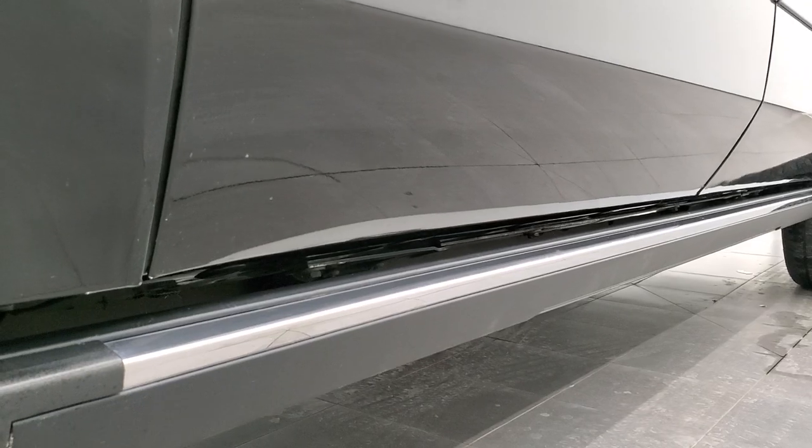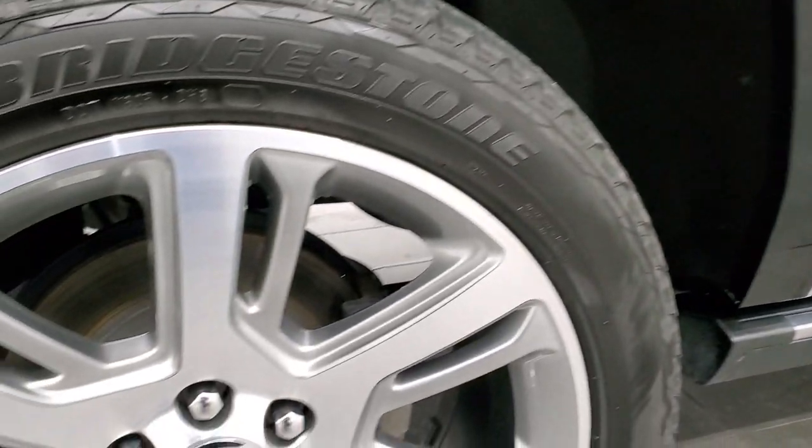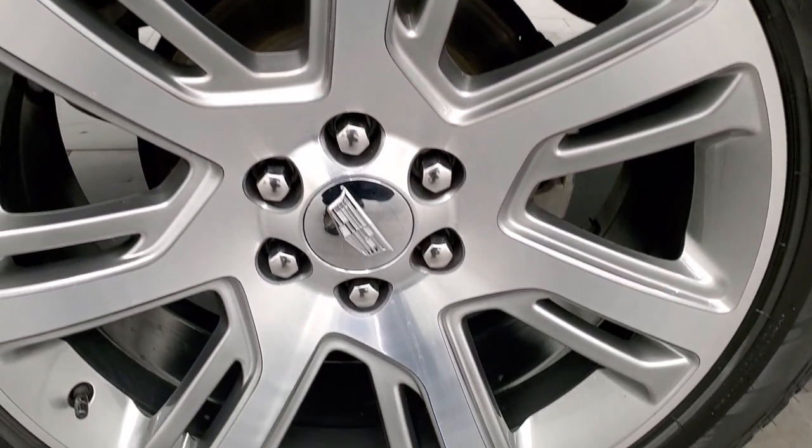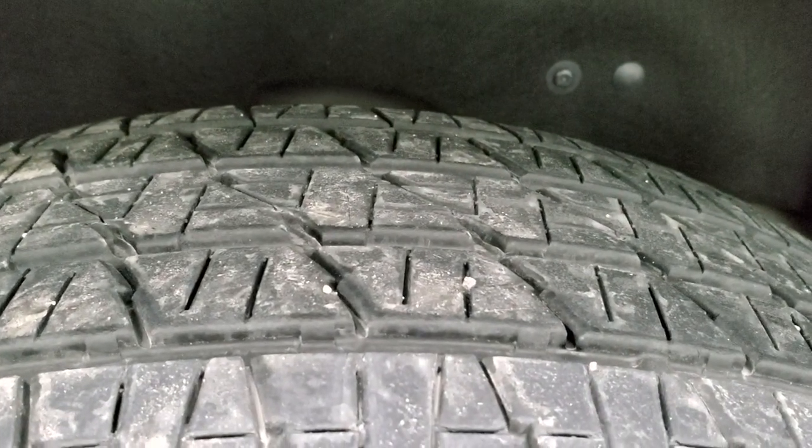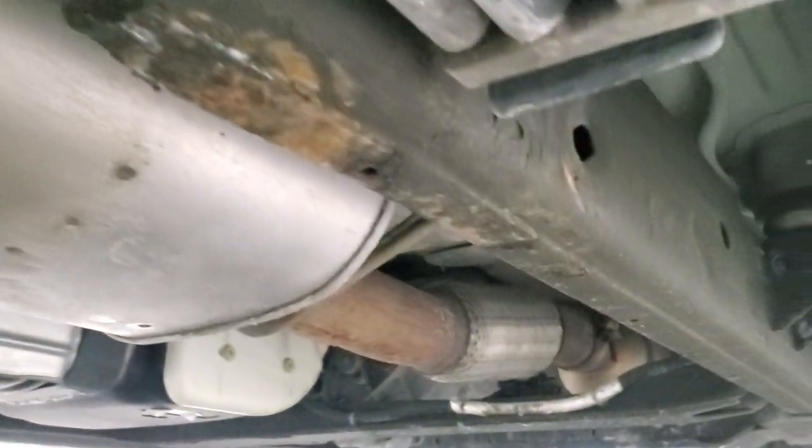If this video helps you make that decision, let your salesman know that you saw the video, that it was helpful, and that Brett sent you. The back rim is in excellent shape and the back tires have just about as much tread as the front tires. The frame and underbody is in pretty nice condition, just like that all the way underneath.